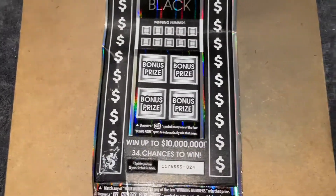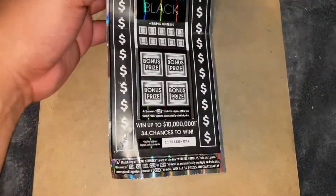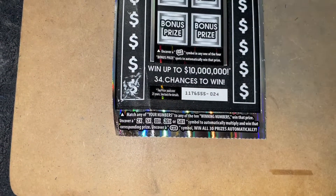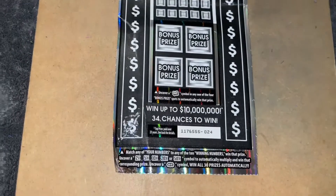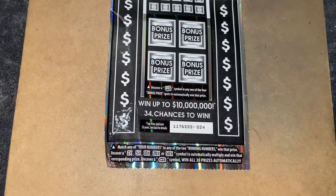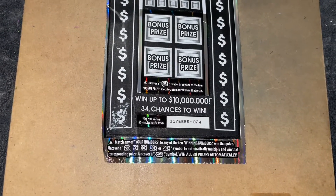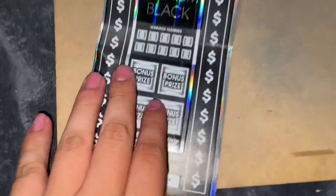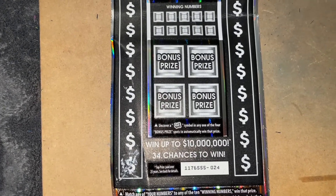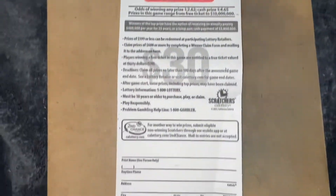Hello everybody, so here I have the $30 scratcher — 10 Million Dollar Titanium Black. It's a little beat up because I had it in my bag — sorry about that. This is ticket number 24. It says match any of your numbers to any of the 10 winning numbers, win that prize. Uncover a 2x, 5x, 10x, 20x, or 50x symbol to automatically multiply and win. Uncover one symbol to automatically win $30. There's also a bonus: uncover a stack of bills or roll of bills in any of the four bonus prizes to automatically win that prize.